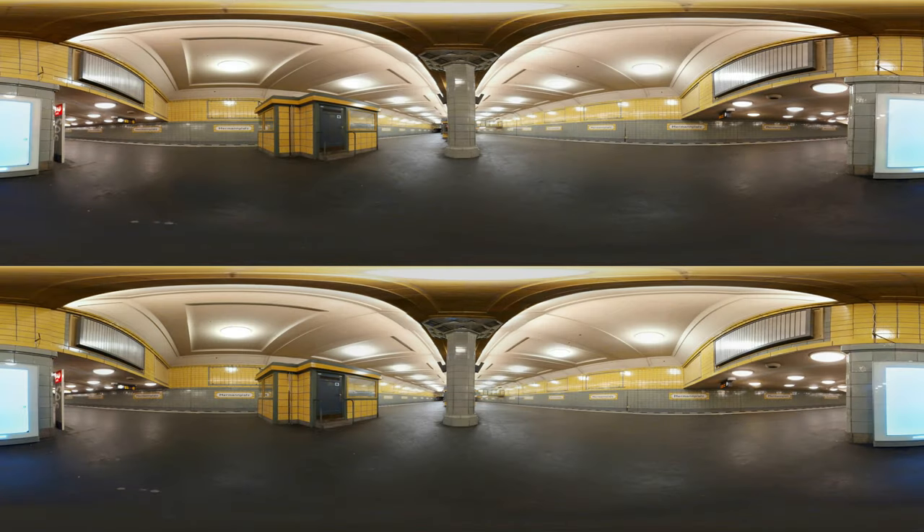We are on the platform of the U7 at the station Hermannplatz. I had already announced it in the last part — this time I did not restore the stations to their original condition. I'll come to that later, but I think seeing the stations in this form is still something special.